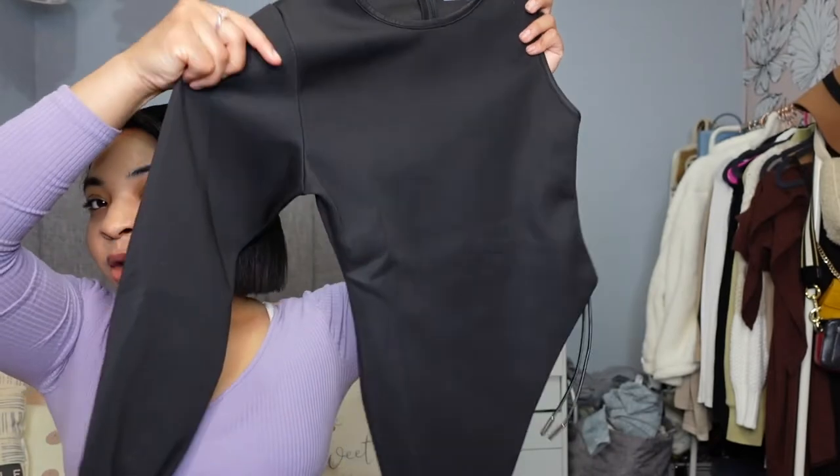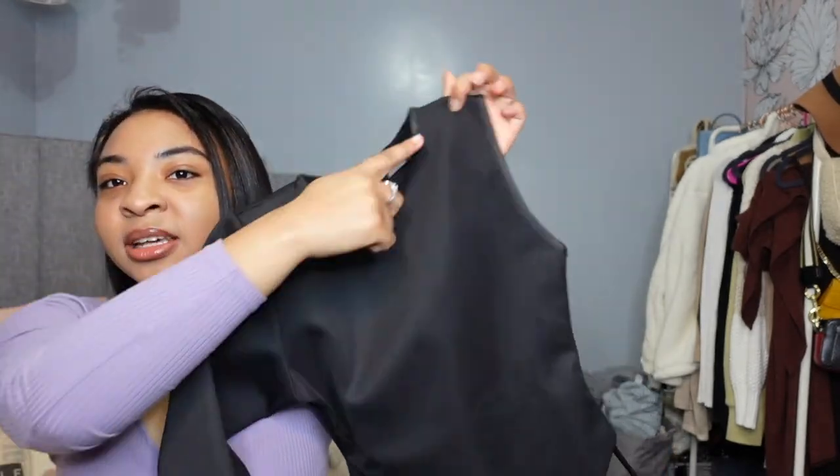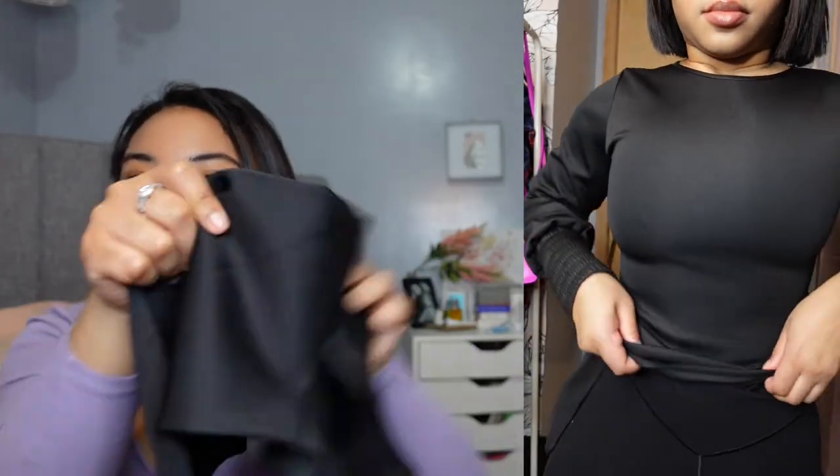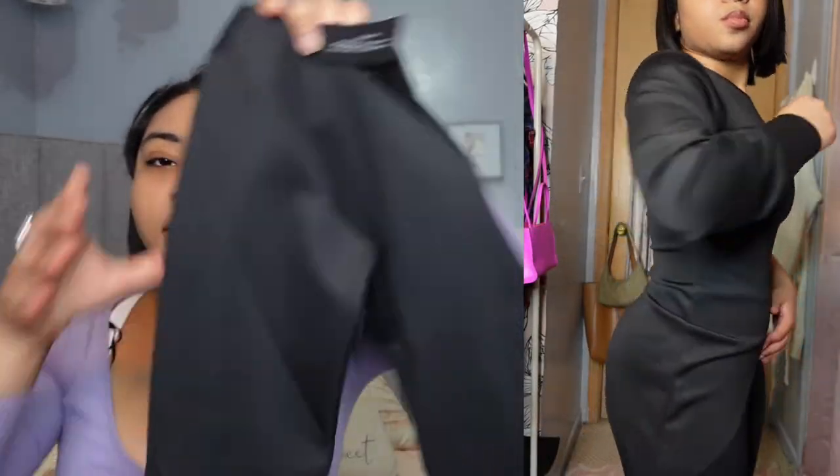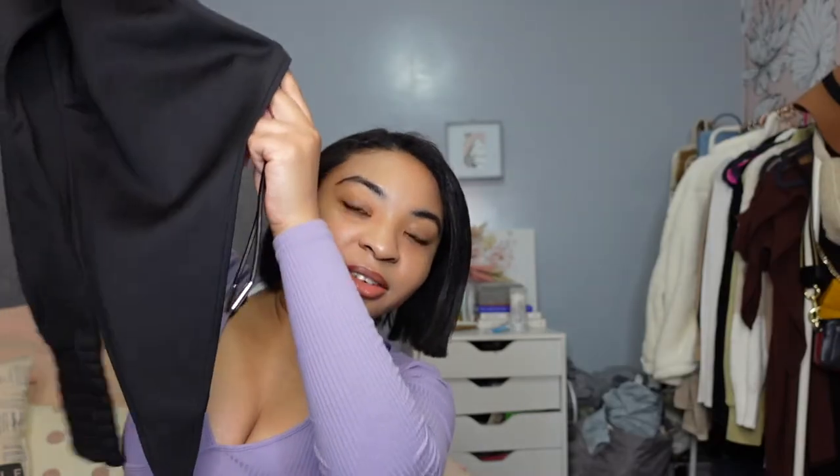The first piece I got is this top — it's super cute. It has one arm out and the other arm is like this, and it kind of has like this leather detailing on the side where you can tighten it. It's kind of like an asymmetrical cut, so it's really cute and unique and different.